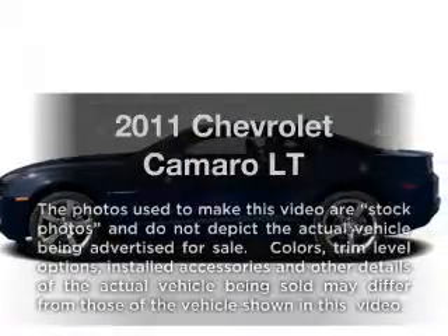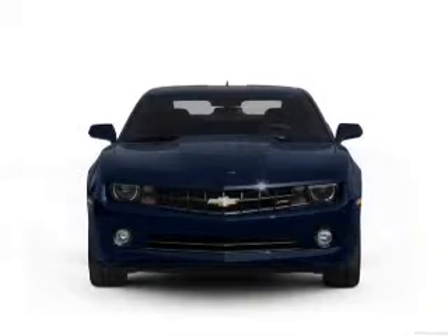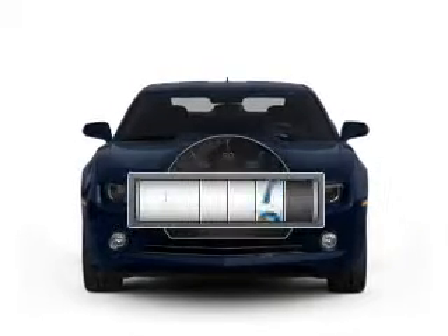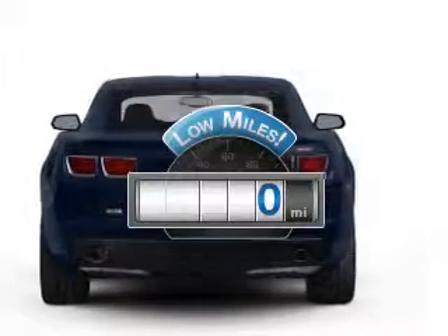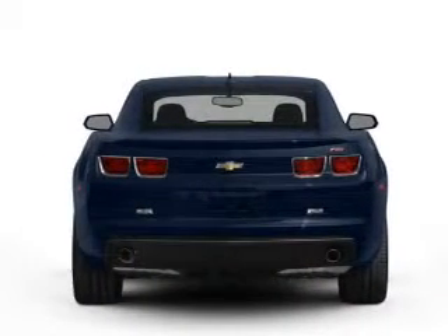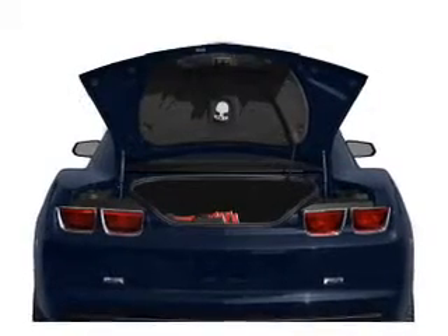Check out this 2011 Chevrolet Camaro. If you're looking for an automobile with great attributes, look no further. Low mileage is an important factor in your purchase, and this vehicle delivers a low odometer reading. With a reliable six-cylinder engine, the powertrain includes rear-wheel drive that responds smoothly to its automatic transmission.